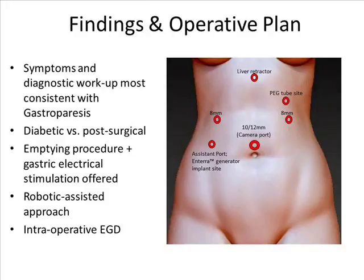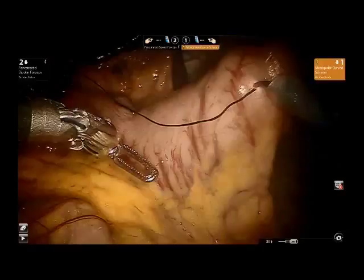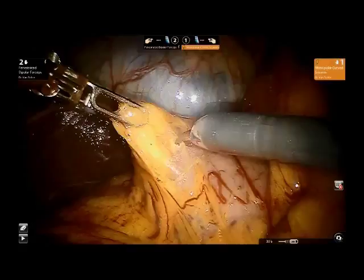Once trocars and robotic instruments were positioned, the patient's pylorus was identified. Using a 10-centimeter silk suture, areas on the greater curvature were marked with cautery, measured exactly 10 centimeters proximal to the pylorus.